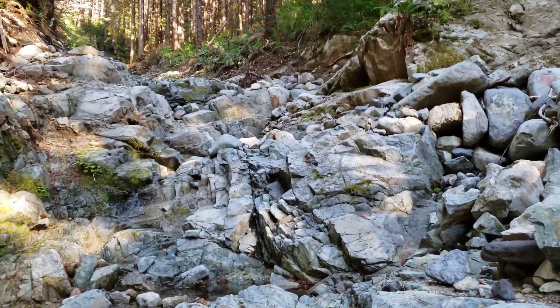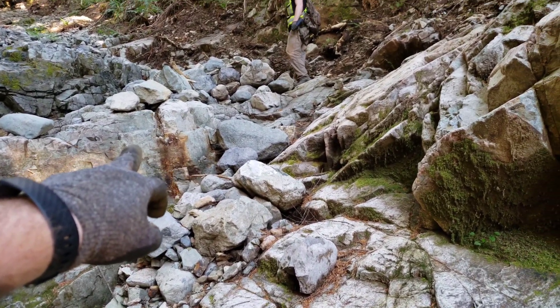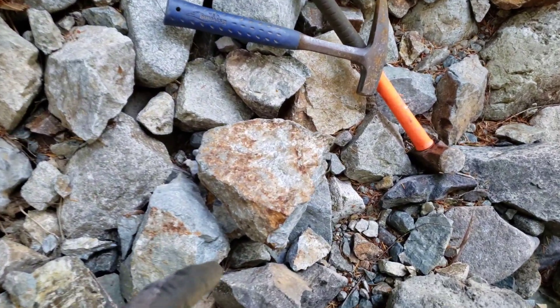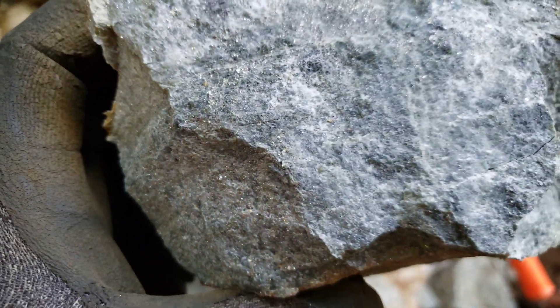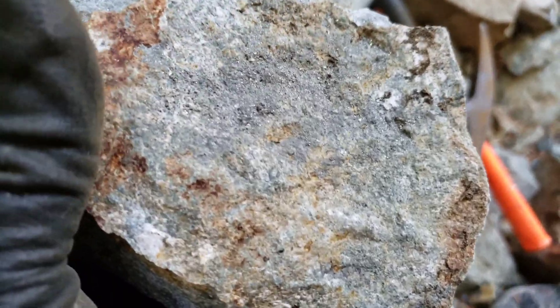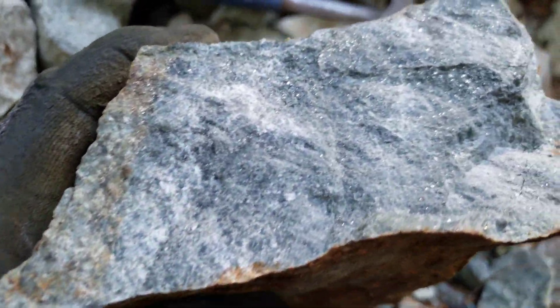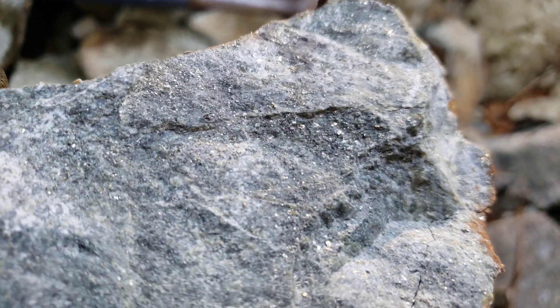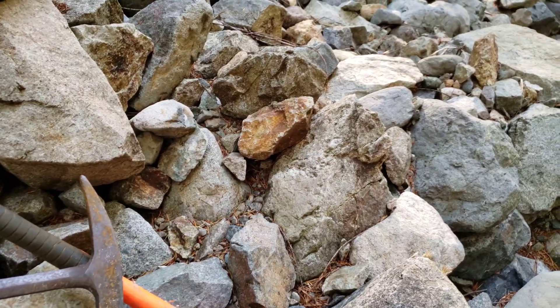It's becoming increasingly interesting — you have some sulfides there. Up there you've got lots of samples like this; you hammer it open and you've got lots of disseminated iron pyrite. Really good sign that this creek cuts through something significant — loads of this stuff everywhere.